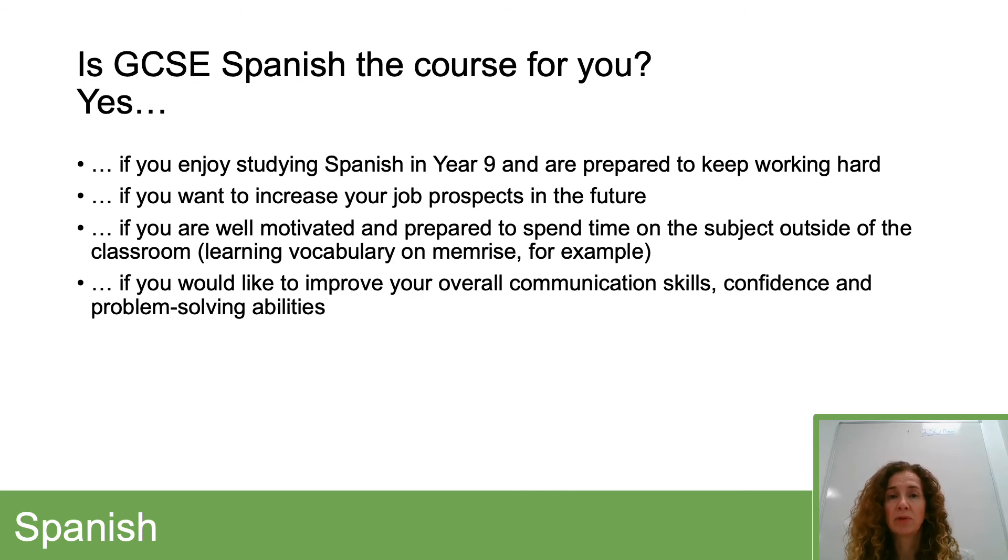You'll have used Memrise before, probably lower down in the school. Learning a language is also really useful in terms of improving your knowledge of English, your overall communication skills, confidence, and problem-solving abilities.